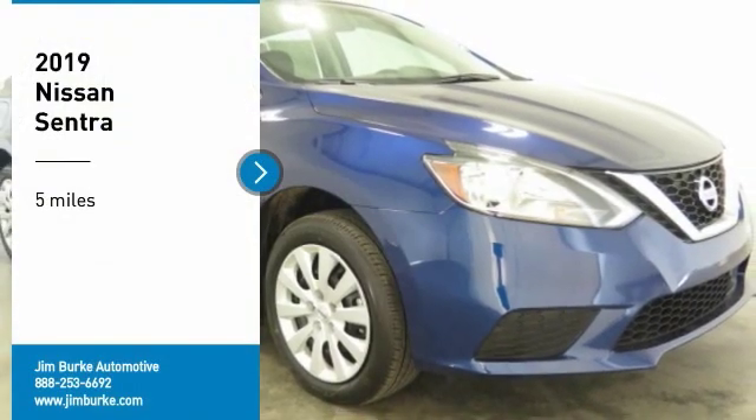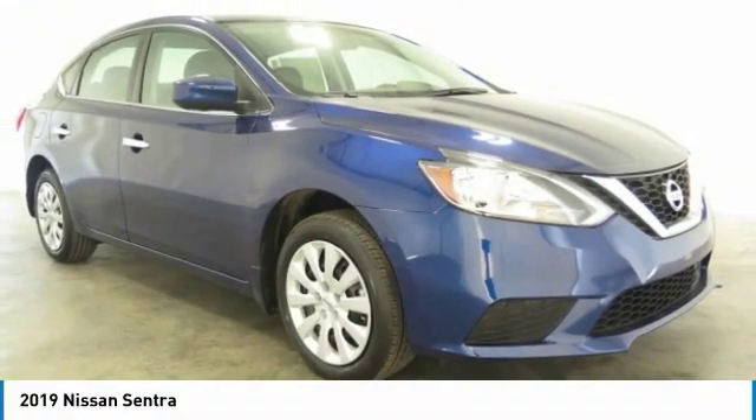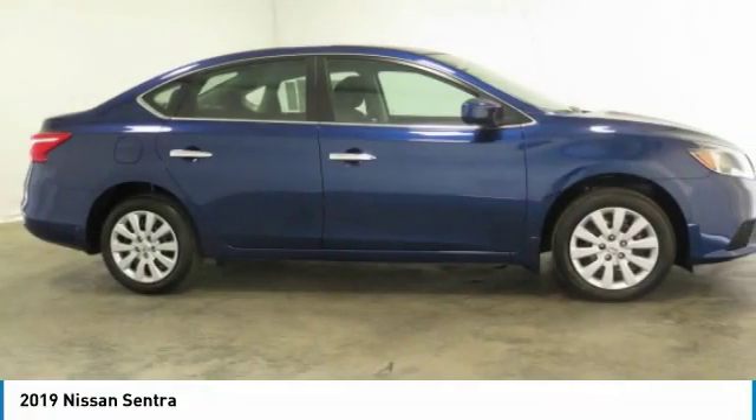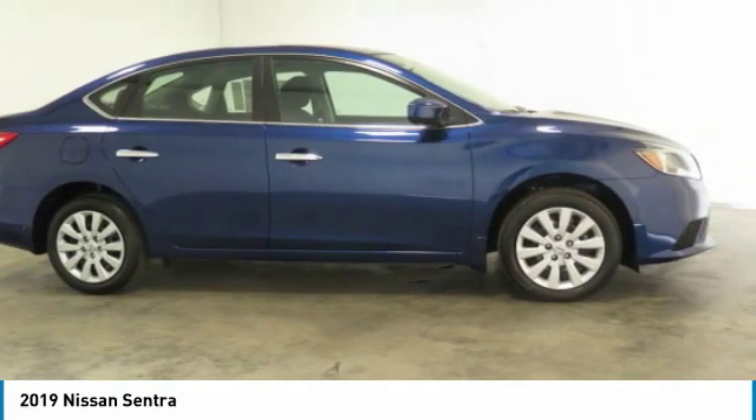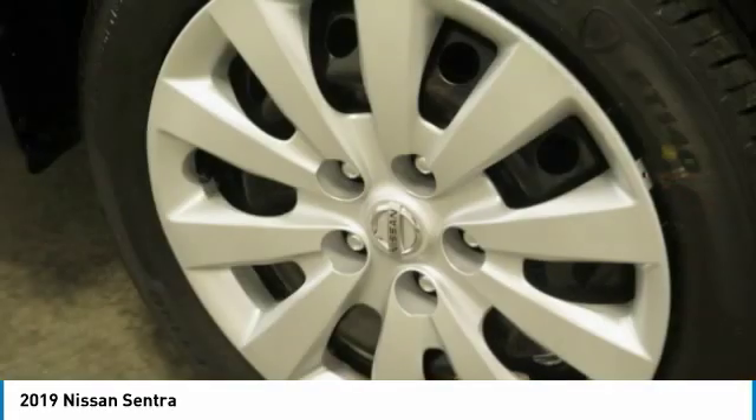Looking for the right vehicle? Check out the 2019 Sentra. With its spacious and versatile interior and stellar fuel efficiency, the Nissan Sentra is the obvious choice for anyone who wants to enjoy a stylish and comfortable ride.